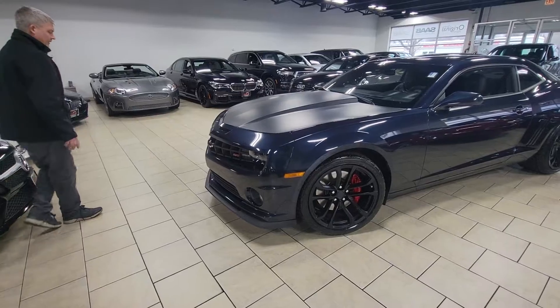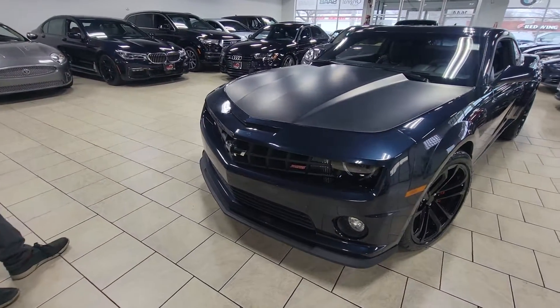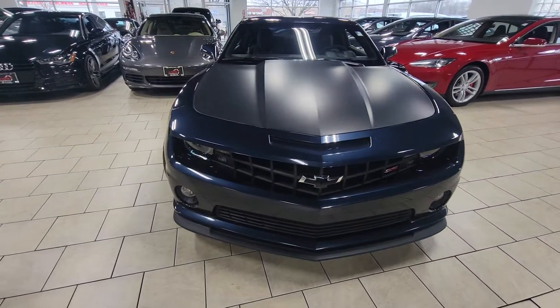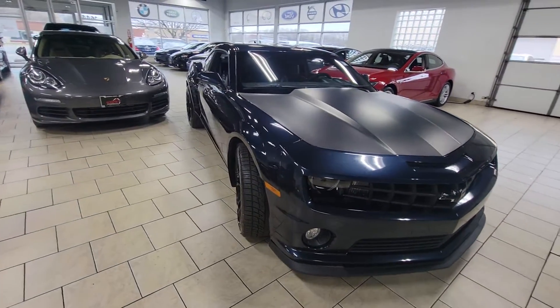Working our way around the front of the vehicle, you can see the lower front fascia. The car is in really good condition for the year. It only has 27,000 miles on it, so extremely low miles. Definitely a one of a kind vehicle.